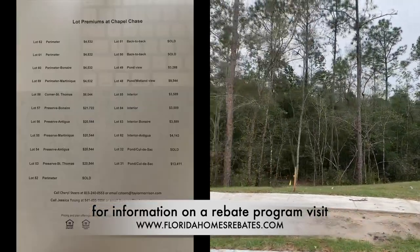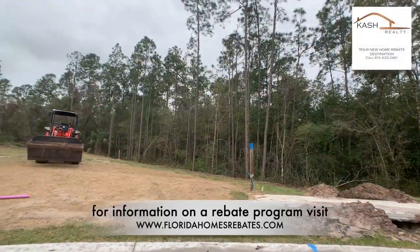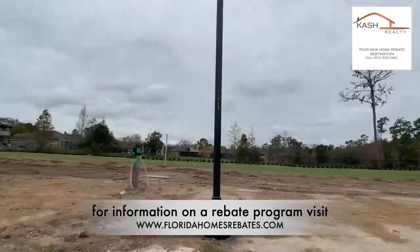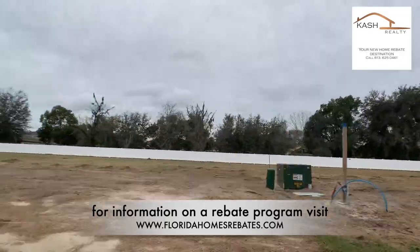Should you decide to choose your lot and build a home, the builder is offering a 50% discount for upgrades if you spend $15,000 in options at the design center, as well as closing cost assistance of $7,500 if you use Taylor Morrison Home Funding.